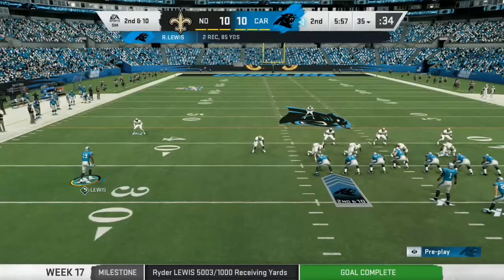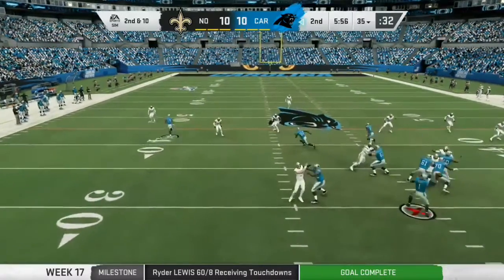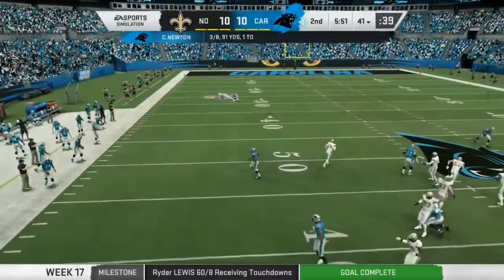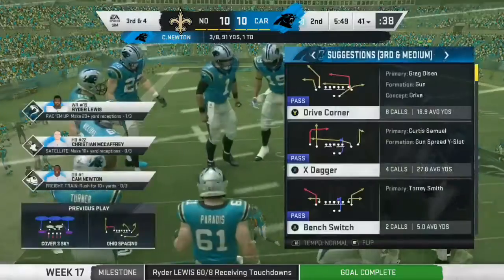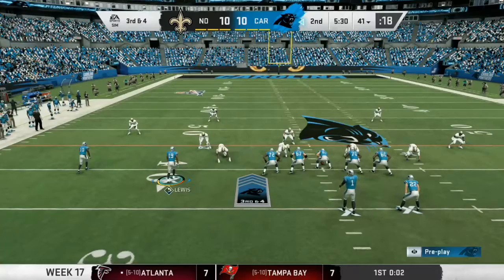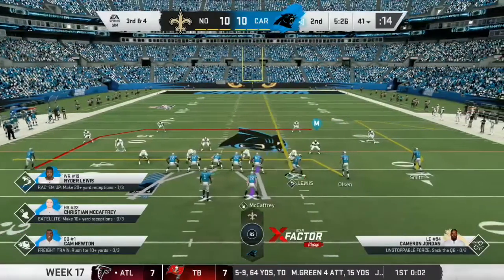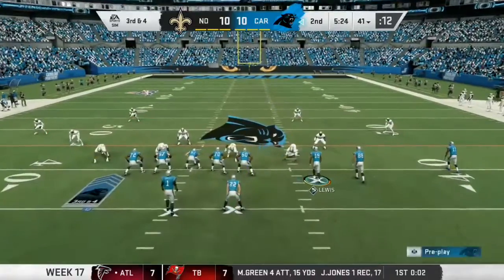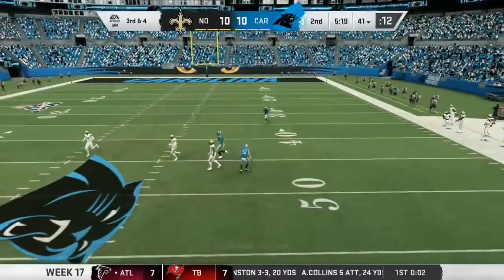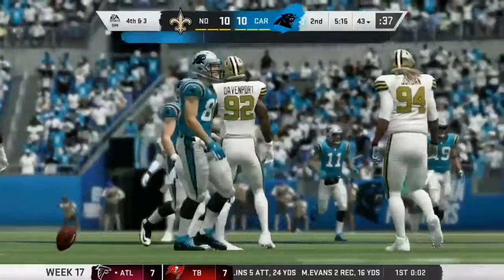Here's second and ten now from the 35. Throwing again, Newton, and he will find his man on the outside. That was a positive play — a take-what-you-can situation. Got out to the tight end, now it gives him a much better opportunity to convert on third down. Newton finds his man, tight end Olsen, and he's going to be taken down still a couple yards short of the first.